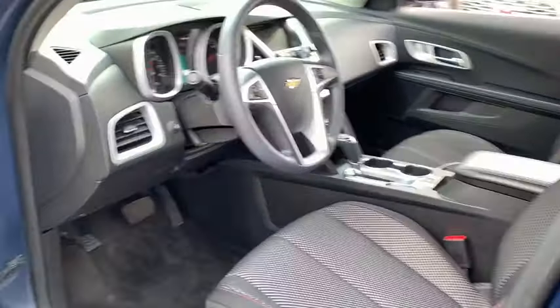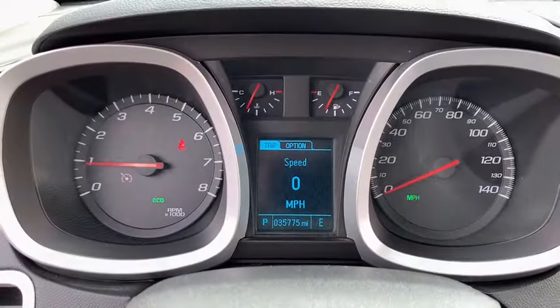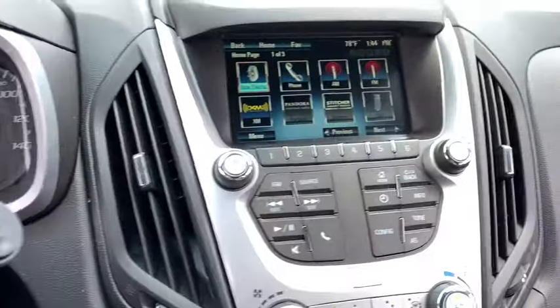Here are some of this vehicle's great options: traction control, dual airbags, power steering, four-wheel disc brakes, electronic stability control, security system, compass, power windows, rear window defroster, trip computer, remote keyless entry, tachometer, panic alarm.